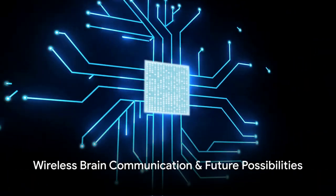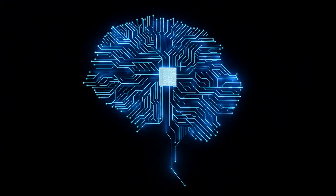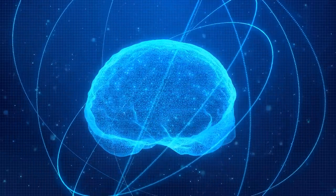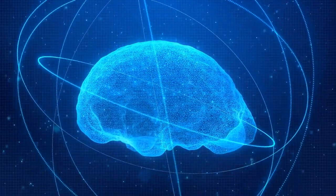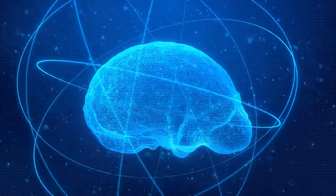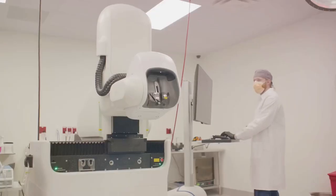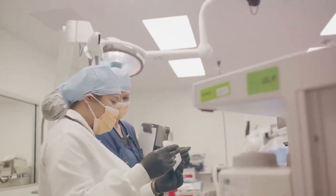Imagine a world where your brain can communicate wirelessly with a chip. That world is here. Neuralink, Elon Musk's ambitious venture, is spearheading this revolution. The technology hinges on a tiny chip no larger than a coin, seamlessly communicating with your brain. This wireless connection between your neurons and a computer is no longer a sci-fi dream, but a reality unfolding as we speak. A coin-sized chip sits snugly inside your skull, exchanging information with your brain at lightning speed.